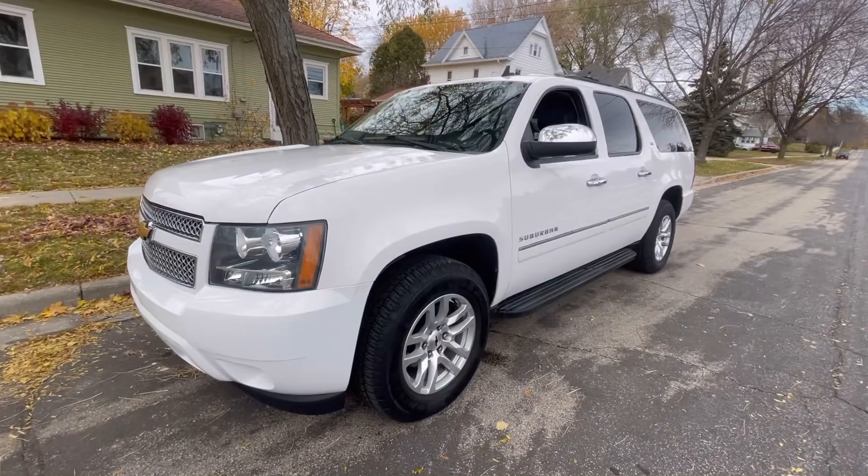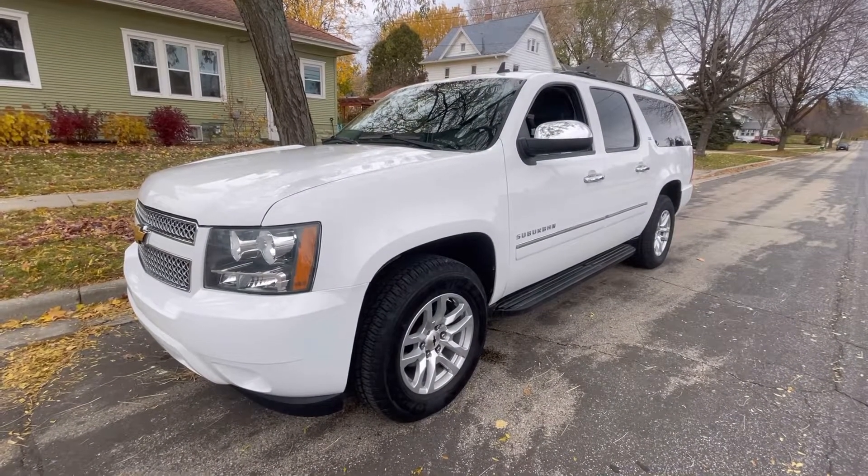If you'd like more information on this vehicle, stop by one of our two locations or visit us online at OliverMotors.com.